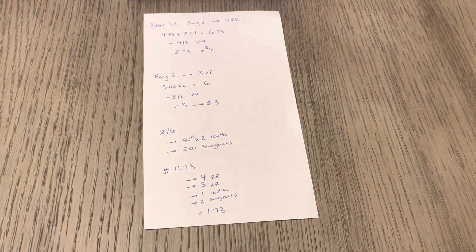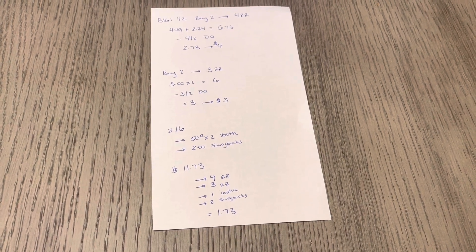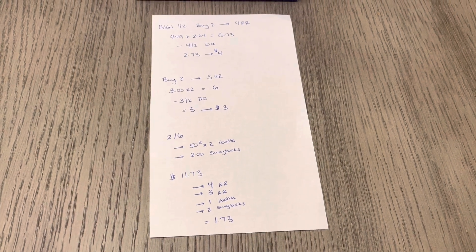So the total was $11.73. You have to add in the tax depending on how much tax you have in your area, so you're going to pay $11.73 plus tax.